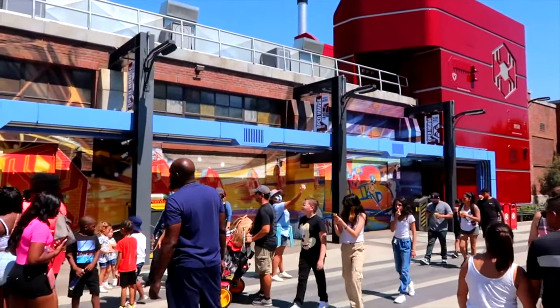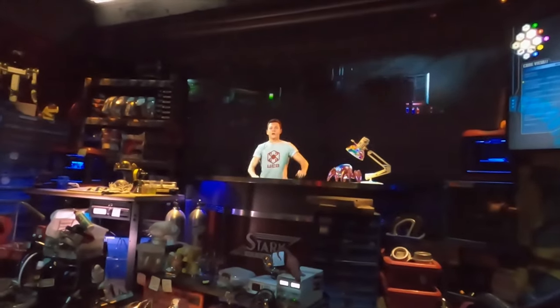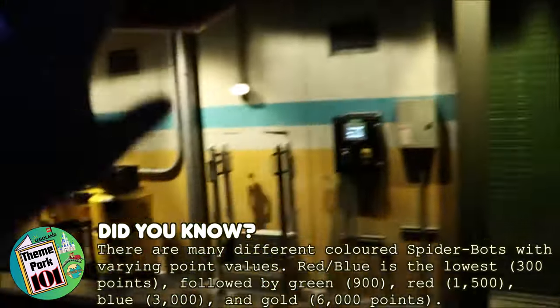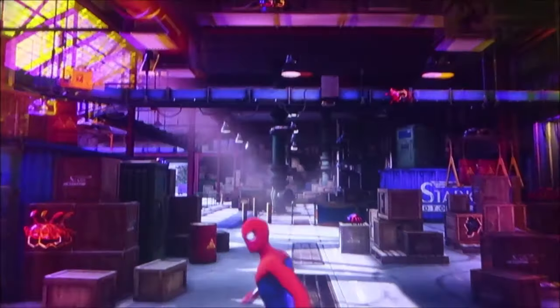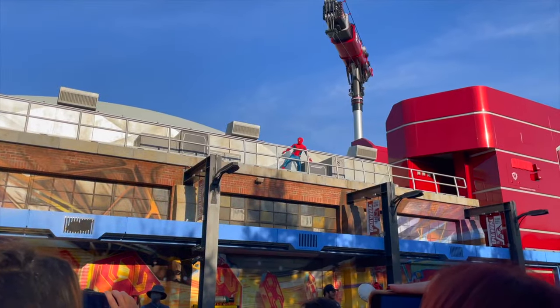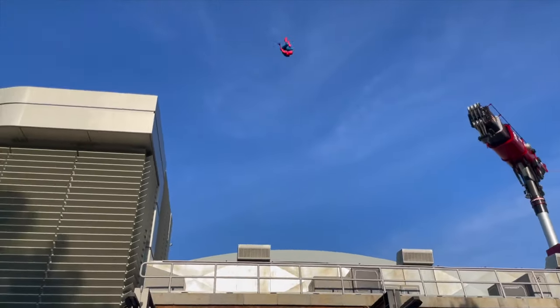The other major attraction in Avengers Campus is Web Slingers: A Spider-Man Adventure. With the use of screens and physical sets, you join Peter Parker throughout the different areas of Avengers Campus as you try to stop loose Spider-Bots before they cause too much damage. The ride uses advanced technology which will track your hands as you shoot webs just like Spider-Man. You can also purchase merchandise that can be used on the attraction to improve your ability. Throughout the day you can catch Spider-Man perform some amazing stunts on top of the Web Slingers ride building.